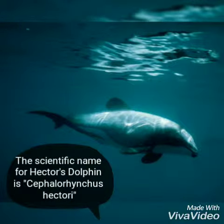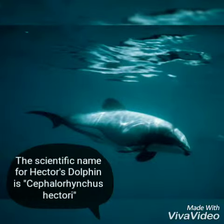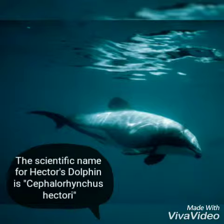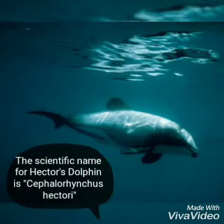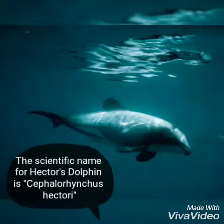Hector's Dolphins — the smallest and rarest marine dolphin in the world. Its distinct black facial markings make it instantly recognizable to the public. Each year, this species grows smaller and smaller, till today where scientists estimate that 1,000 to 7,000 of these dolphins still remain on the New Zealand coast.